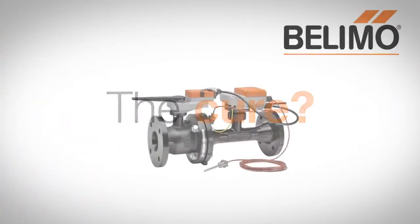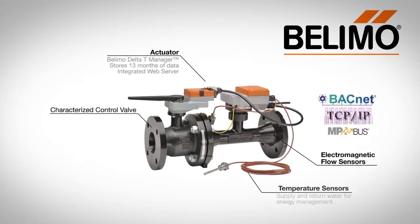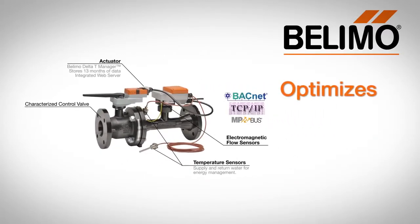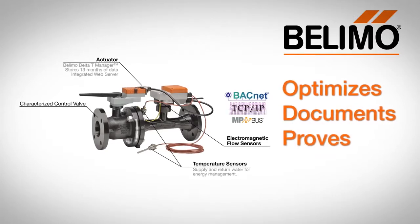The cure? The award-winning Belimo Energy Valve — a two-way pressure-independent control valve that optimizes, documents, and proves water coil performance.